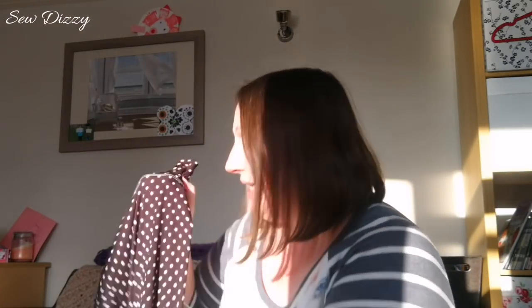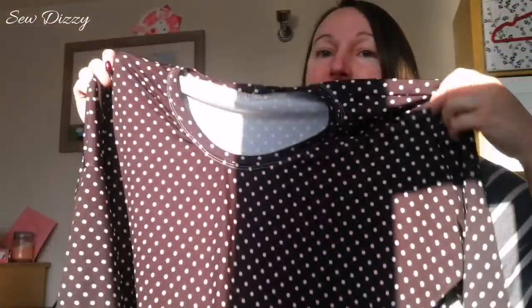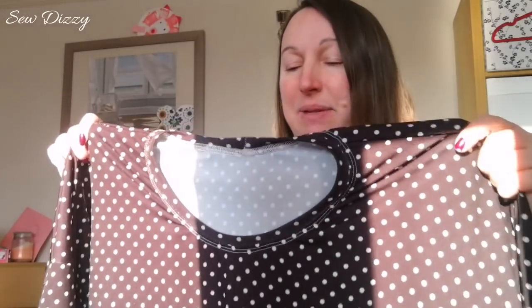Then I made a long-sleeve Sweet Tea with a banded hem, and I'm really pleased with it. I've worn it to work loads of times — it's a good go-to pattern for an easy top. And then I planned to do three Blackwood Cardigans by Helen's Closet, and I had two wins and one fail.